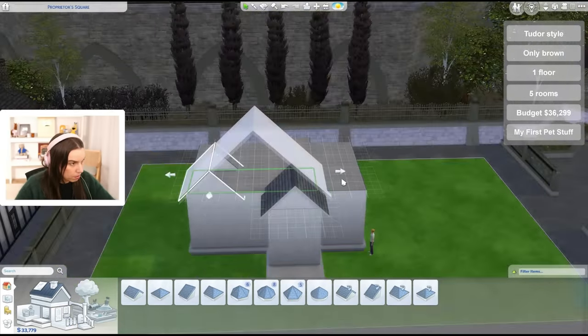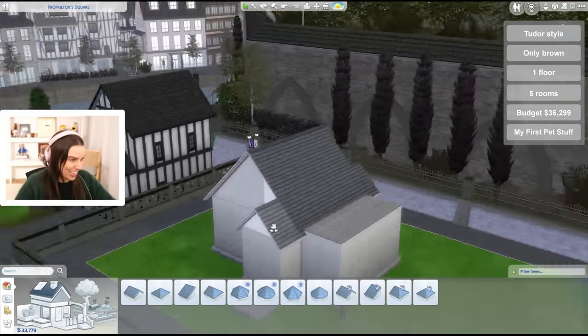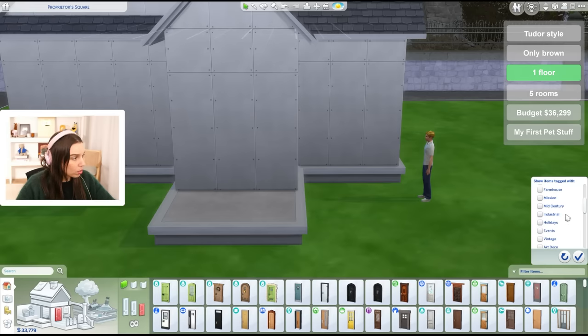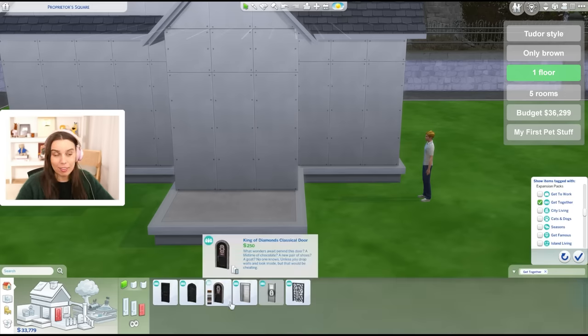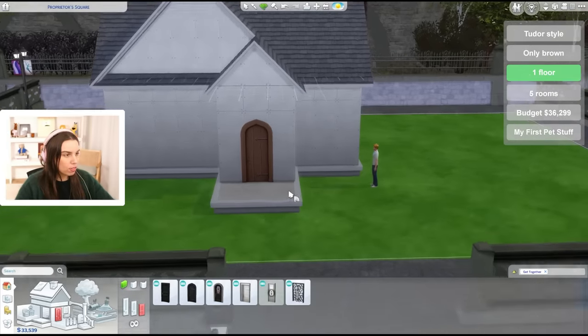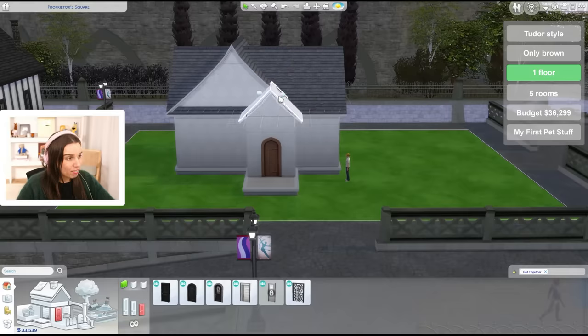There's a little roof here and a bigger roof here. I'll do another little roof at the back - when in doubt, mirror the front at the back. Then another roof over here. Remember we want to use brown. Is there a Tudor style filter? No there's not - it probably falls into one of the categories but I don't know which one. Filtering by Get Together is a good way to go. Also, I'm sorry if you live in a Tudor style home. I'm sure it's beautiful - it's just not for me.